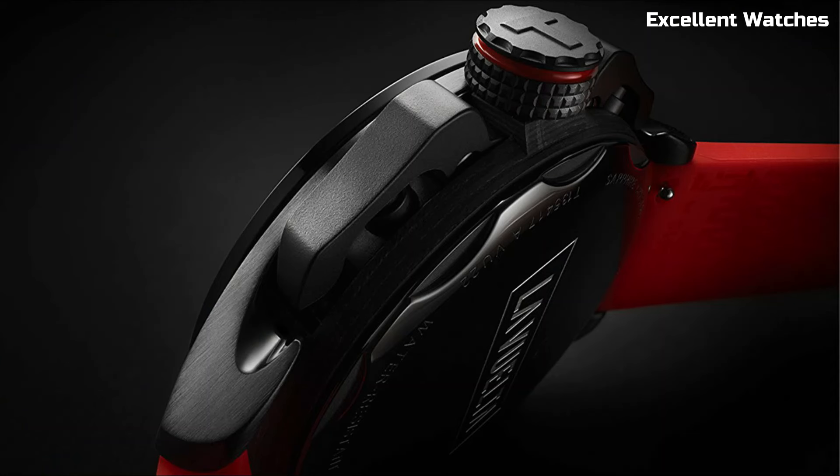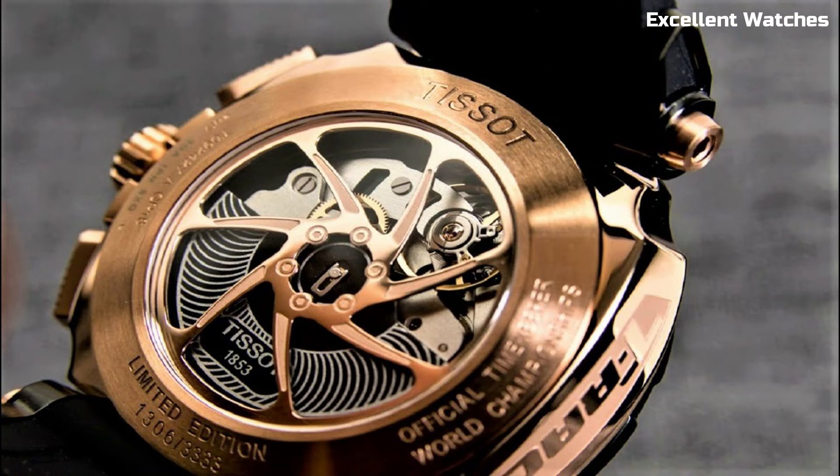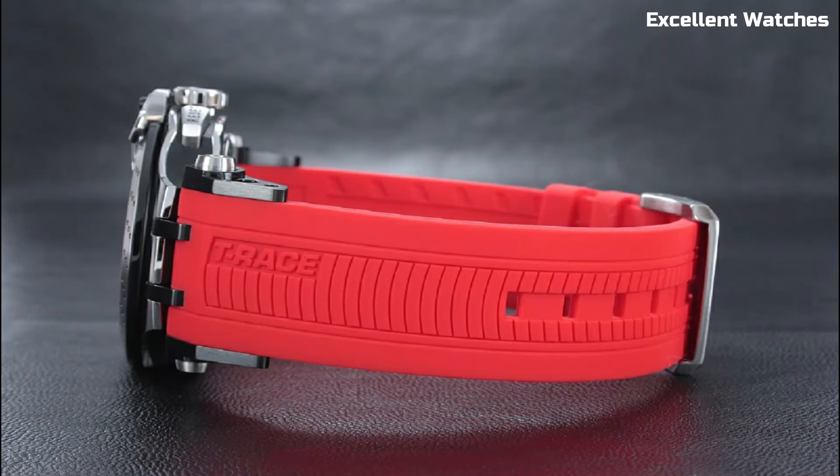Hello, everyone. Welcome to our exclusive selection of the top Tissot watches for the year. Join us as we unveil the best Tissot watches that represent elegance, reliability, and sophistication.